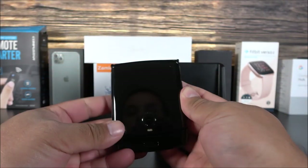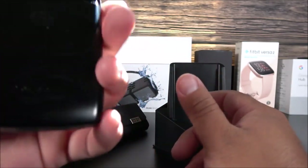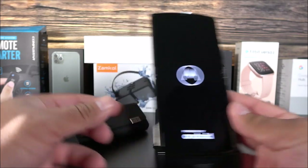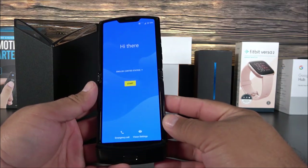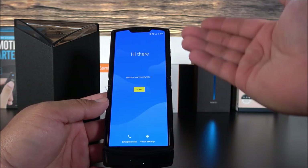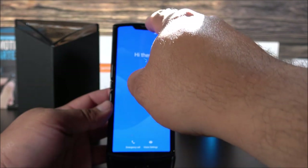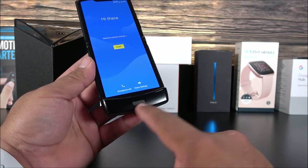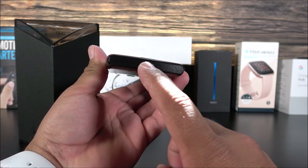On the front we have that 2.7-inch display I mentioned, at 800 by 600 resolution. On the side we have the power key. Looking at the welcome screen, you can see there are bezels on the sides because of the folding mechanism. At the top there's a small forehead with a notch containing the 5-megapixel front camera, and the ear speaker. Towards the bottom we have the fingerprint scanner, the speakers, and the microphone on the bottom side with the USB-C port.